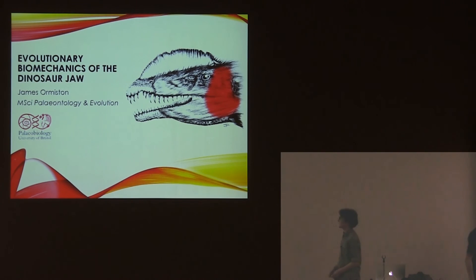Good morning everyone. This is my master's thesis. I'm finally at University of Bristol, and it's the dinosaur jaw mechanism.